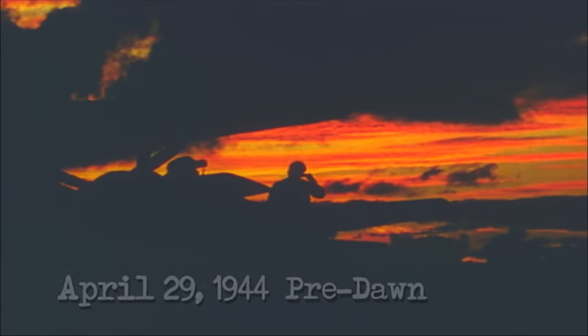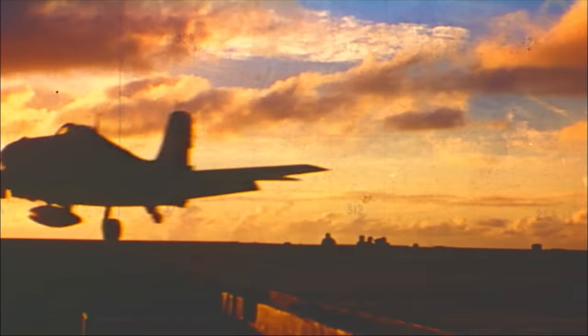And in the pre-dawn hours of April 29, 1944, USS Enterprise and her fellow carriers are back in the waters off Truk Atoll to pummel the vexing outpost once again.